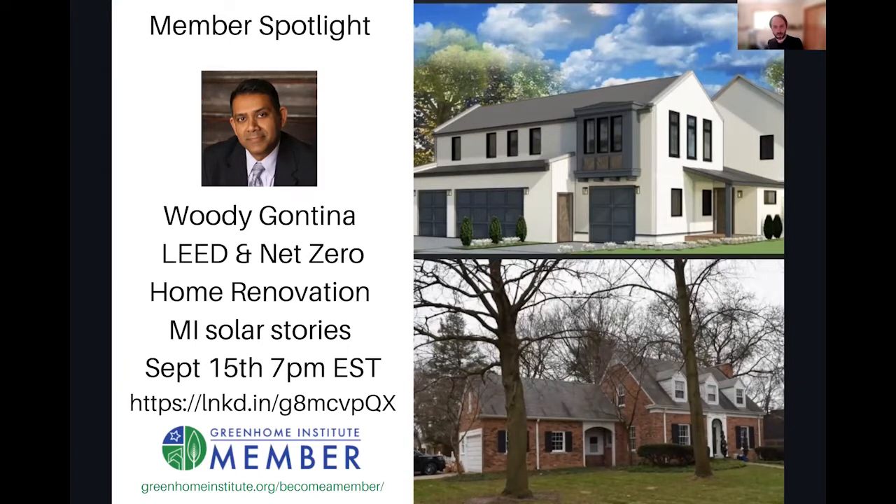I'm really excited for a membership spotlight. A shout out to our member Woody Gantina — that's his home on the bottom right, and soon the top image is what it's going to look like. He is transforming his 1935 home into LEED net zero, and he wants to share his story tomorrow night on the Michigan Solar Stories.